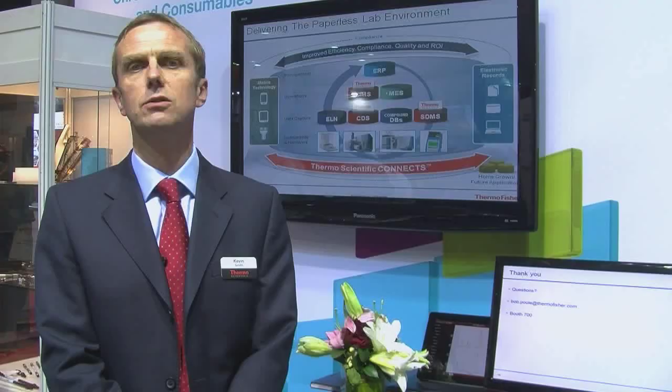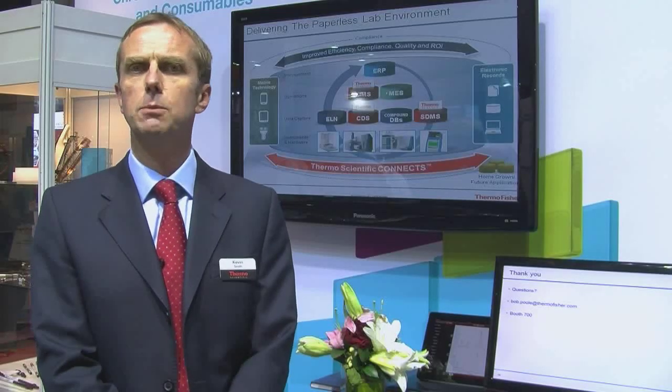And then finally there's services, which is what's required to actually put the system together, and then most importantly the ongoing support of the system.